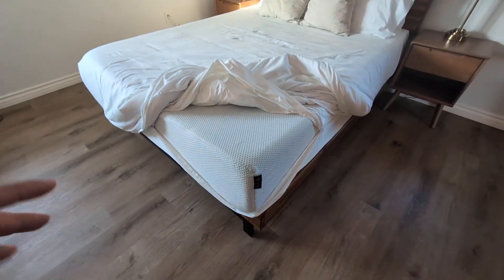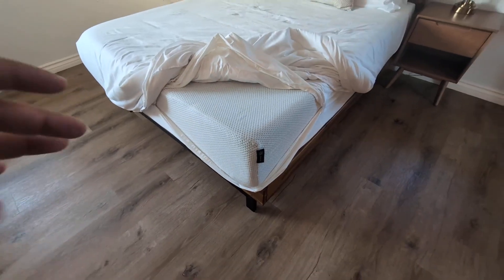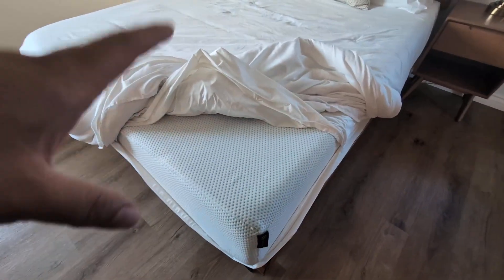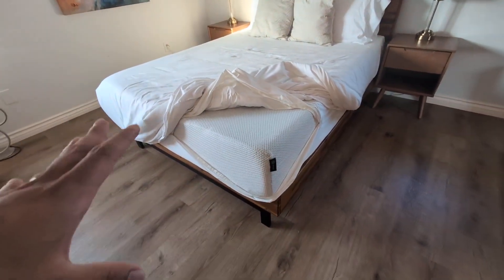Hey everyone, so today we're going to be reviewing my favorite mattress and this is the Sinus Green Tea Memory Foam Mattress. I did purchase this about two weeks ago for my bed, and let me tell you guys it's absolutely phenomenal.